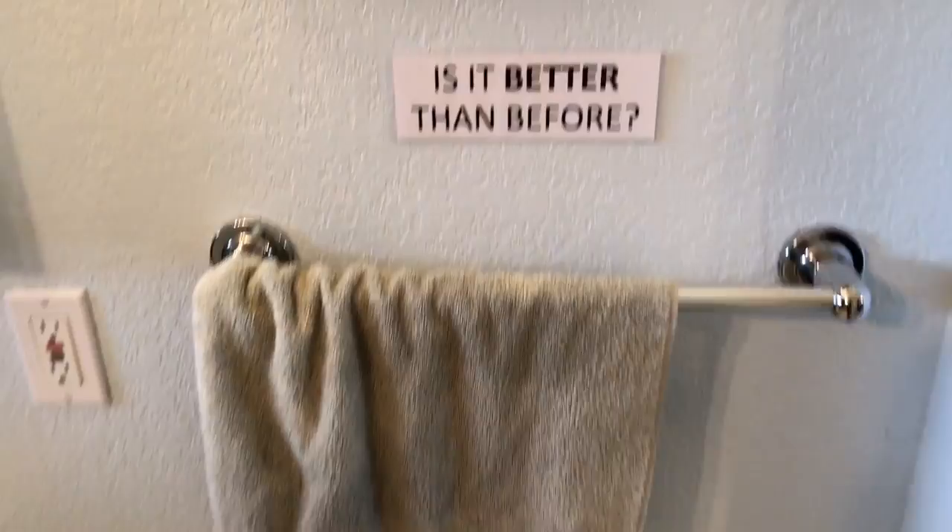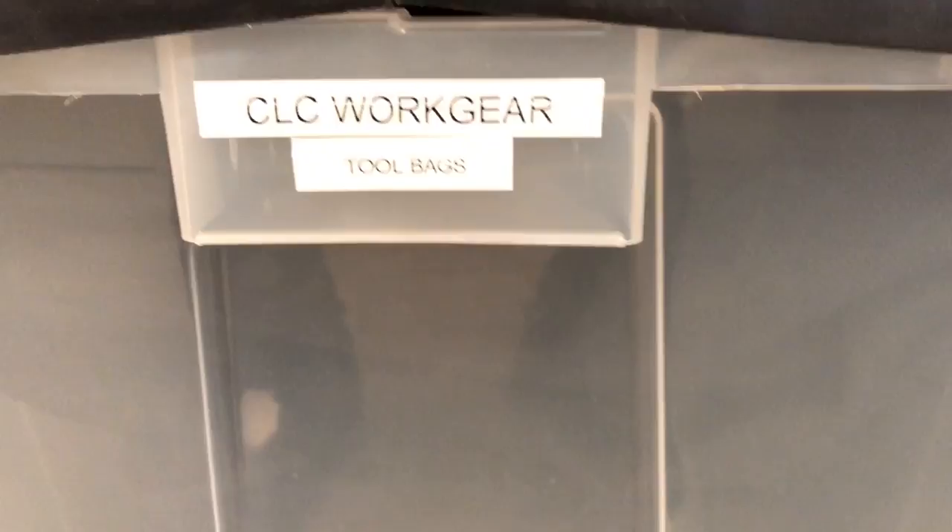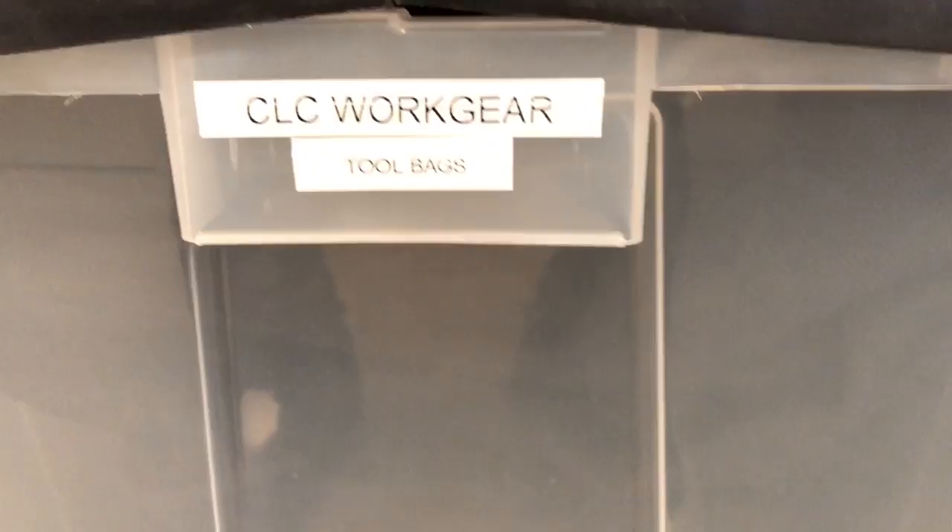Here we are in the bathroom. One thing we always want to do is leave it better than we found it, so I made a little laminated sign to help remind us. Our storage situation has been something we've been working on updating for a while, and the last thing I did was add these nice new labels to show what we have in each bin. We also have our newly color-coded waste bins — green for greens, blue for recycle, black for garbage.